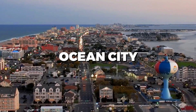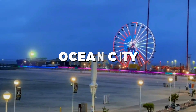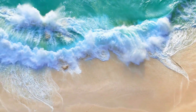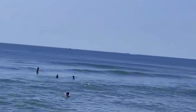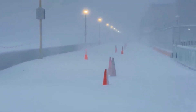Welcome to Ocean City, a charming coastal destination known for its beautiful beaches, lively boardwalk, and a wide range of activities for visitors of all ages. In this video, we'll be exploring the best things to do in Ocean City, Maryland. From sandy shores to family-friendly attractions, there's something here for everyone. So, let's dive right in.